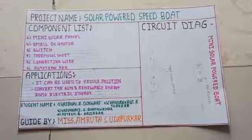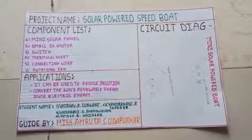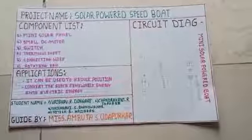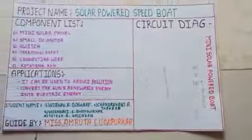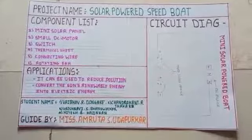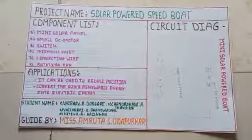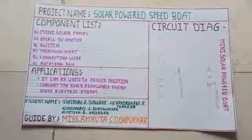This project can also be used to reduce pollution and convert the sun's renewable energy into electric energy. This is our project circuit diagram. The participants in this project are Chandrakhan R. Thakre, Oesnavi S. Bhandwalkar, and Nitesh B. Kalingan. Our guide is Ms. Amruta S. Udapurukar.